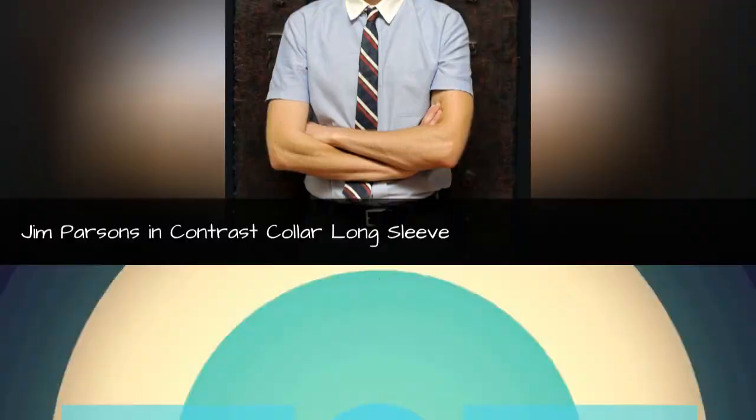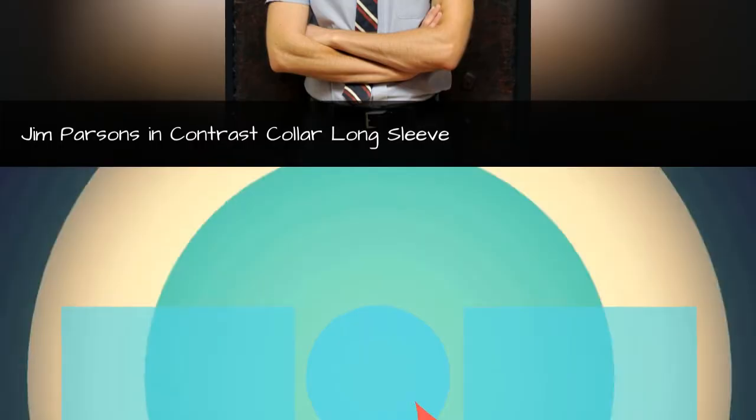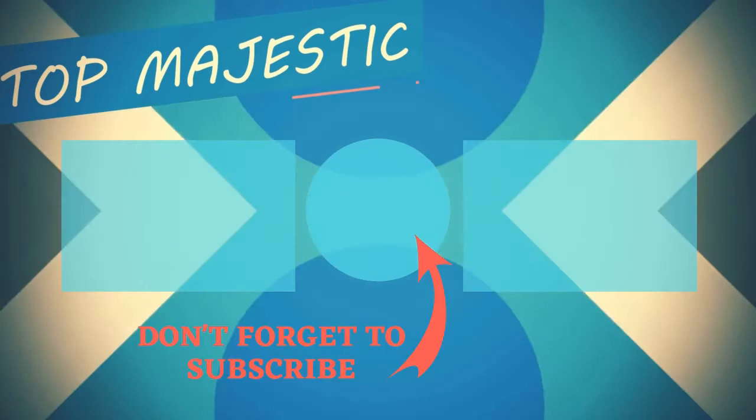Hey guys, thank you so much for your support and likes and comments down below, and also thank you so much for watching. I look forward to seeing you in the next video — take care. Bye!